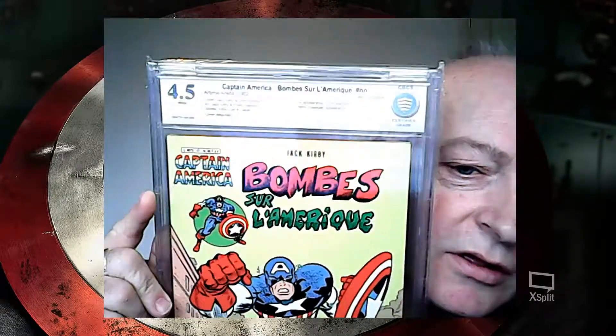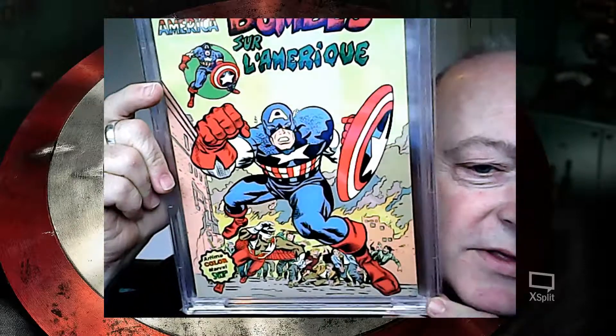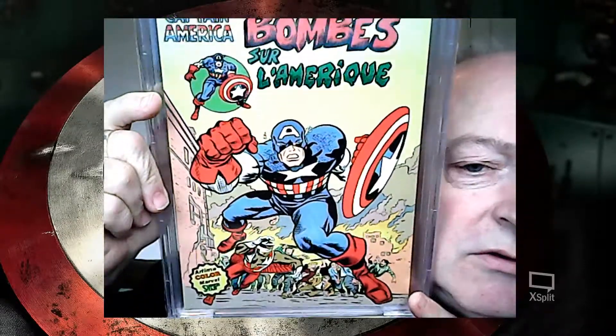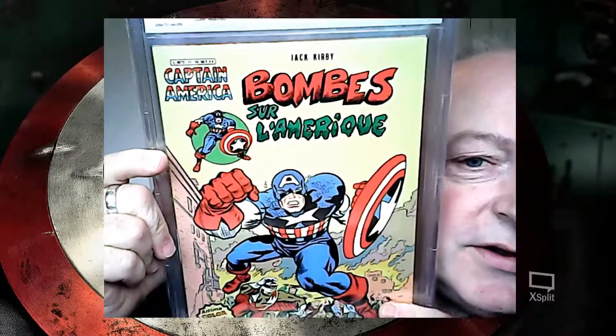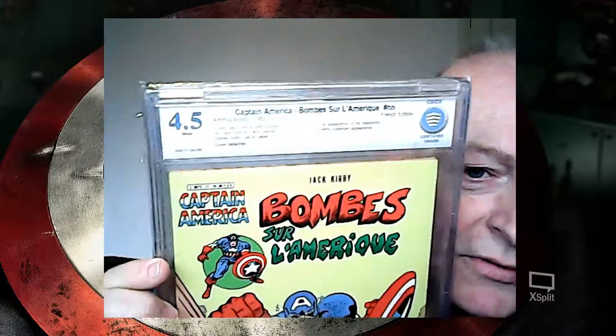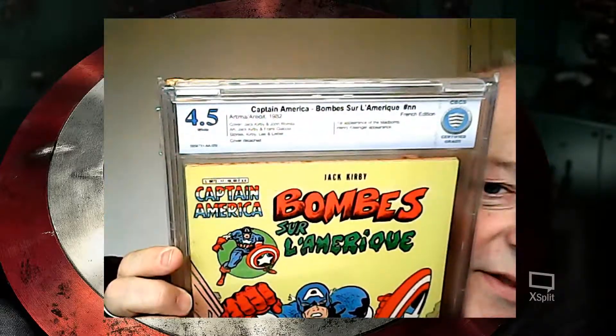Another version I've got of that issue is the French one, which came out from Artima Arady in 1982. It pretty much follows the US version. Quite fun — I love the font, love the lettering. Beautifully slabbed and graded by CBCS.